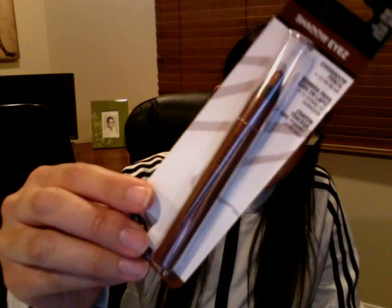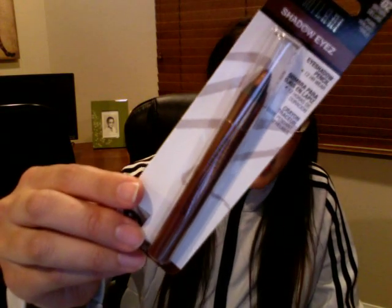The next thing I got is also from Target — it's this Milani Shadow Eyes Eyeshadow Pencil in the color Brown Deluxe. This was featured in a video by Ingrid, I think her channel is MissGlamorazzi. She featured this in one of her videos and I really liked it on her, so I wanted to pick it up and try it.